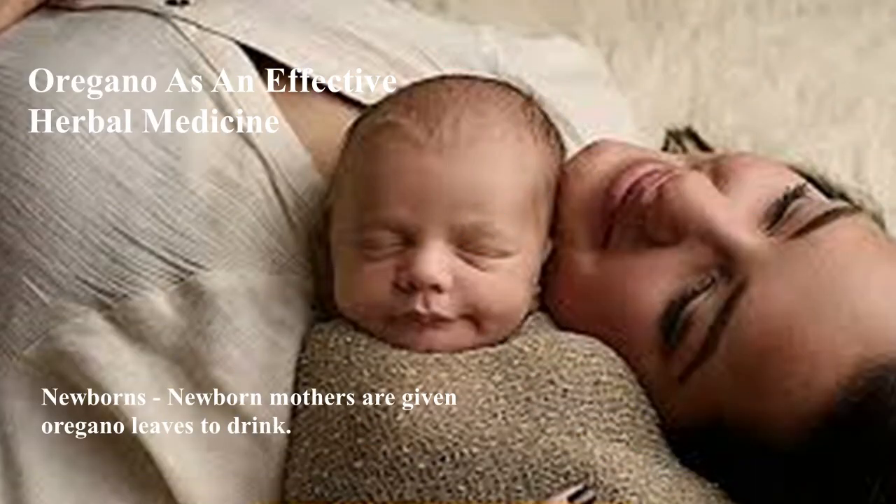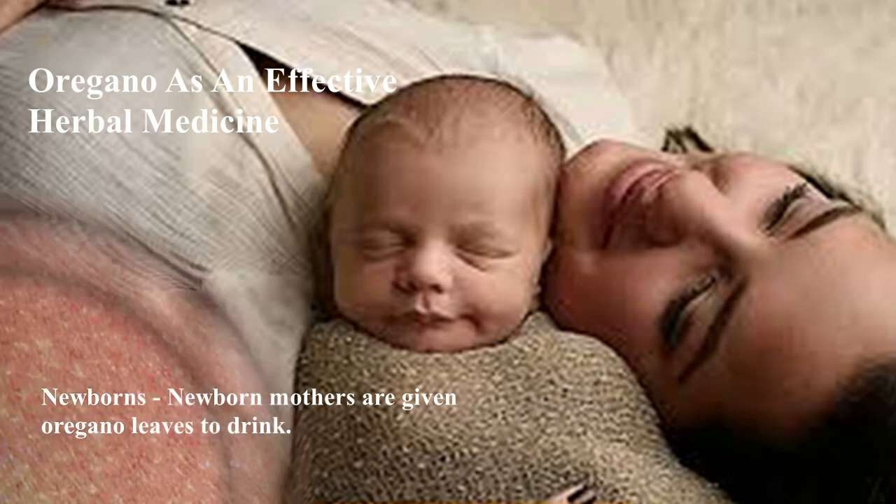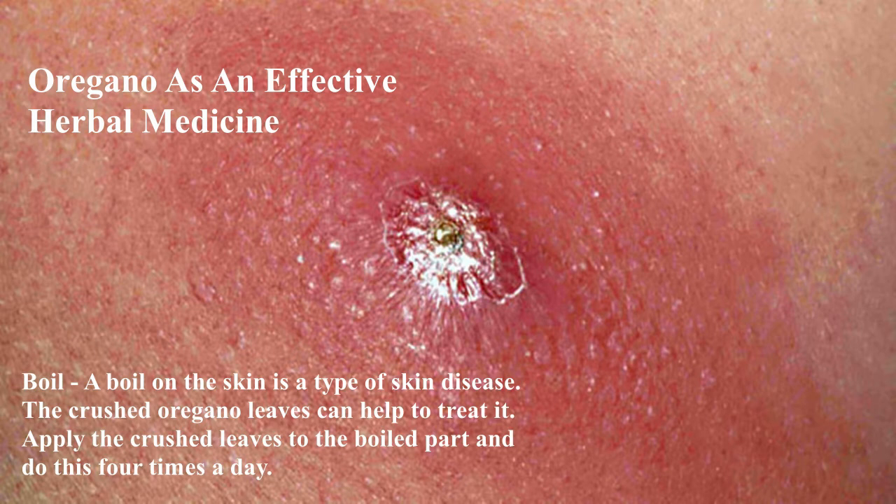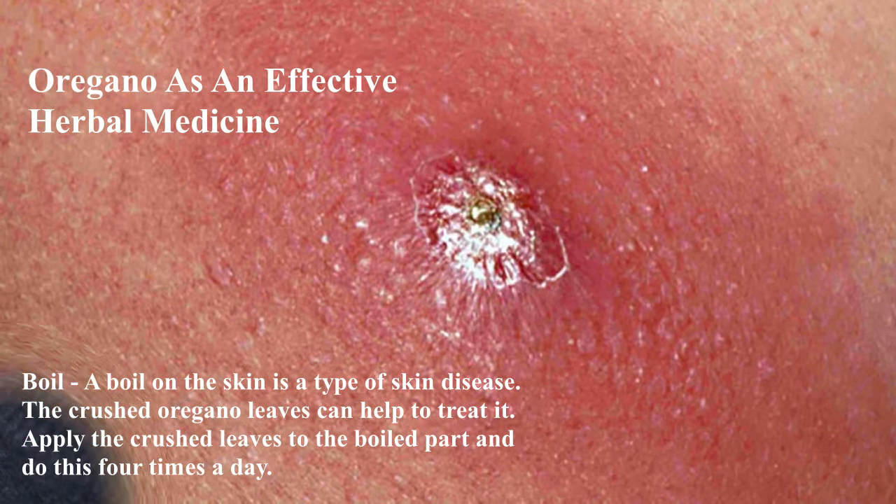Newborns: New mothers are given oregano leaves to drink. Boil: A boil on the skin is a type of skin disease. The crushed oregano leaves can help to treat it. Apply the crushed leaves to the affected part and do this four times a day.